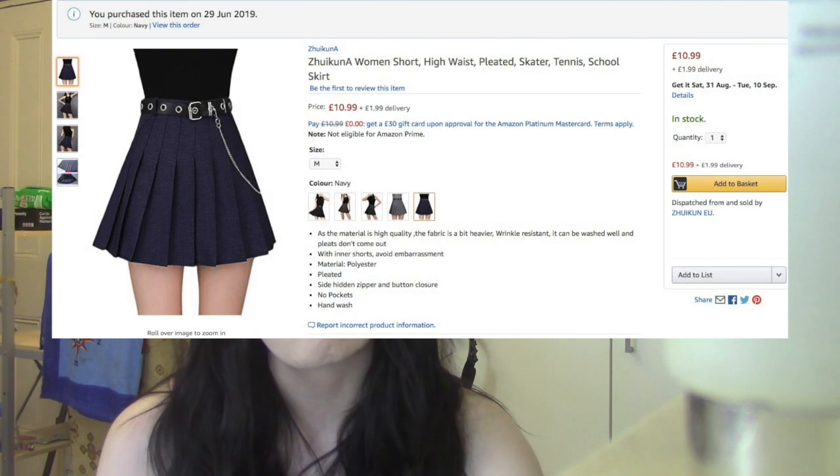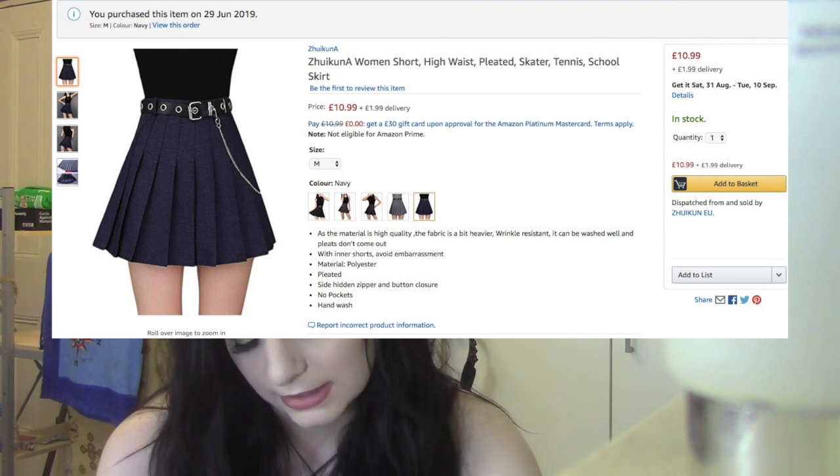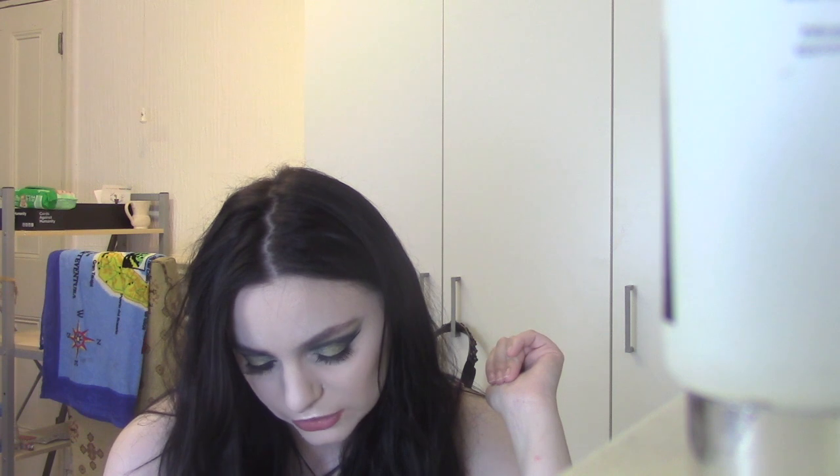So I'm going to do this skirt first - it's a navy one. It's from a seller called Zookuna. It's listed as the women's short high waist pleated skater tennis school skirt. It's not telling me what size I bought it in - I'm looking off my phone, but when I look at it on my computer it tells me, so there'll be a screenshot on screen of the size. Yeah, this looks cute - I think it's got inner shorts in it. When I have very short skirts I have my own little shorts that I wear under them, but because some of these have got built-in shorts I won't really need to wear those. I'm just really hoping that these fit because I have a very fat ass.